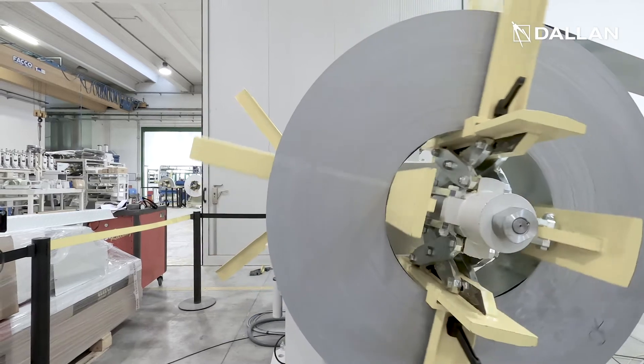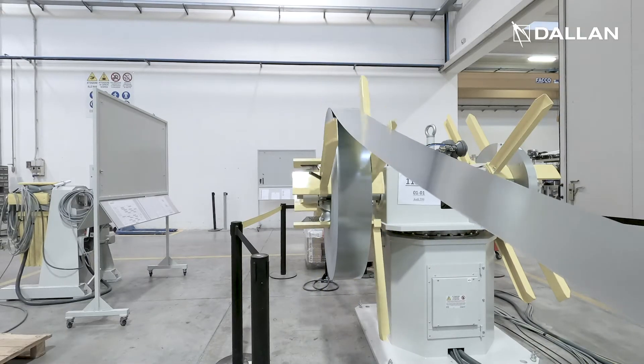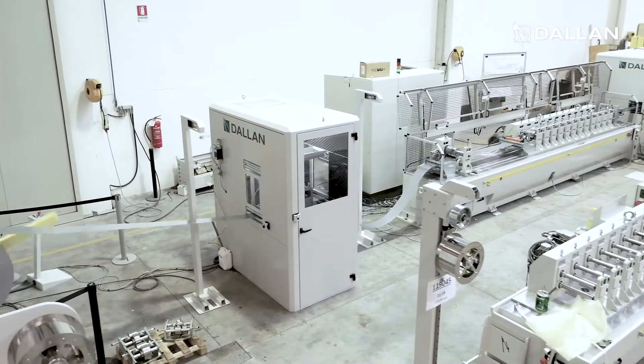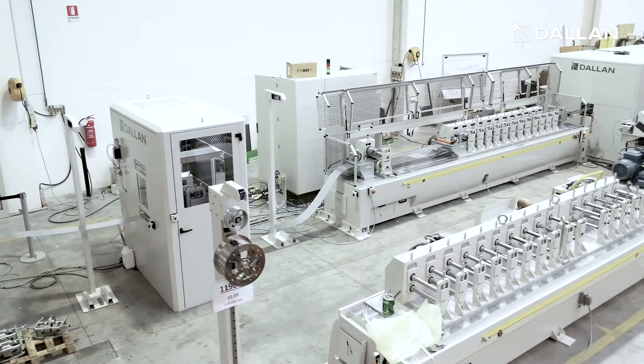This machine starts with a double overhanging decoiler holding three tons per side. Then the high-speed roll former, the DALAN T4, has a powerful motor to run the combi group up to 120 meters per minute.